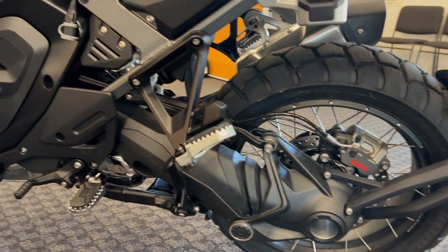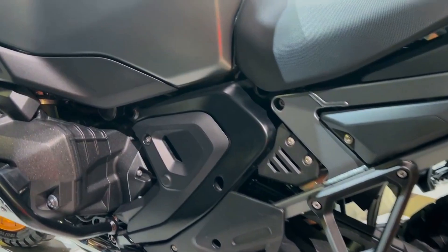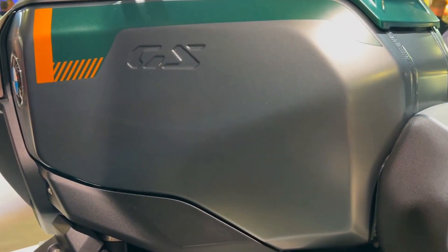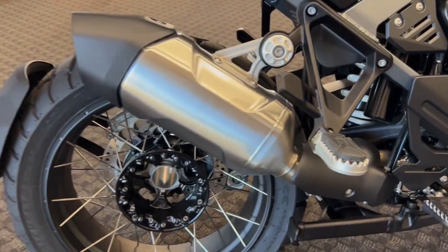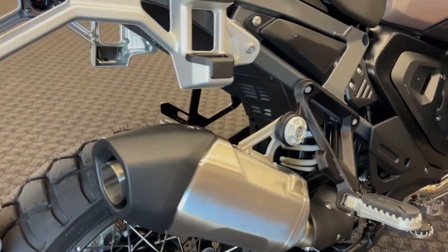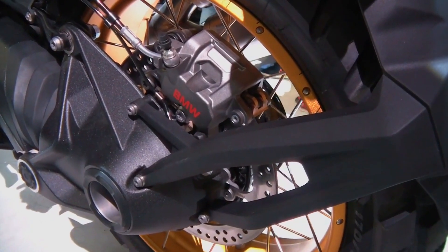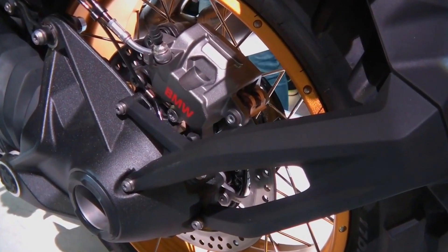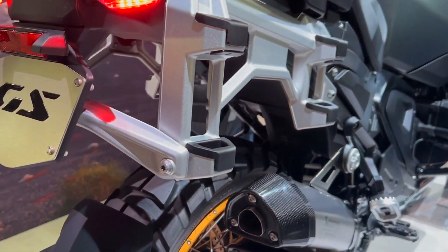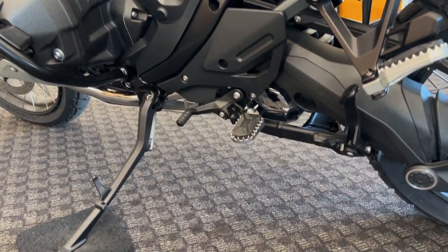The R1300GS Adventure also has dynamic cruise control (DCC) with braking capabilities. Further standard electronics include tire pressure monitoring, engine drag torque control (MSR), dynamic traction control (DTC), and hill start control (HSC). The optional riding assistant suite comprises active cruise control (ACC), front collision warning (FCW), and lane change warning, and remains an optional feature.